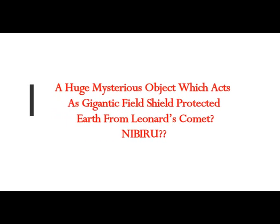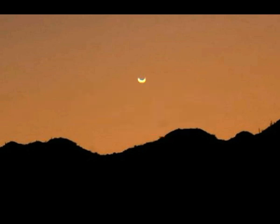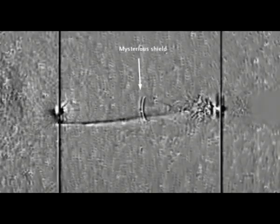A huge mysterious object, which acts as a gigantic field shield, protected Earth from Leonard's comet. Many who read space news have noticed an unusual interest of astronomers in Venus, which happened before New Year's last year and lasted for several weeks. The main plot of the stories was the unusual rainbow halos around Venus. Since Venus is a planet, there should be phases, and there are on Venus the various loops that Venus does as we see from Earth — very strange.